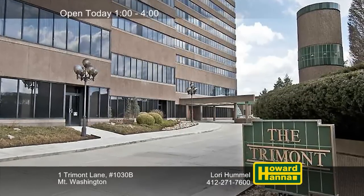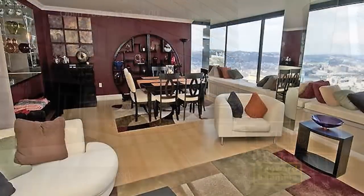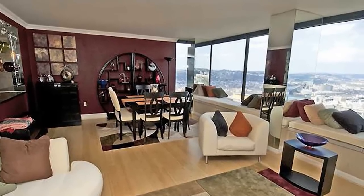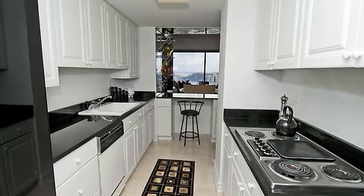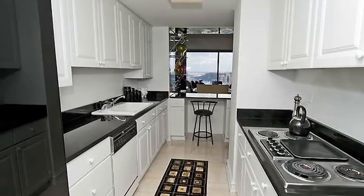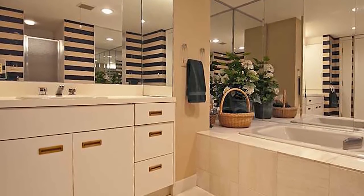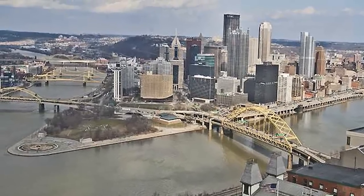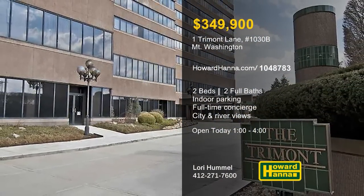Located on Mount Washington, the iconic Trimont building is home to this stylish two-bedroom, two-bath condominium unit. It offers residents a maintenance-free lifestyle with 24-hour security, indoor parking, full-time desk and concierge service, and a swimming pool. The open floor plan includes a gourmet kitchen with black granite countertops and a pantry for storage. The inviting master suite provides a dressing area and a spa-like bath with a soaking tub and a separate shower. Walls of windows in all primary living areas provide panoramic views of the point and downtown skyline. For more information on this chic condominium unit, be sure to meet with Lori Hummel.